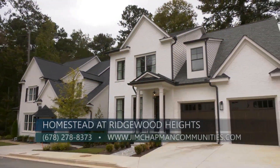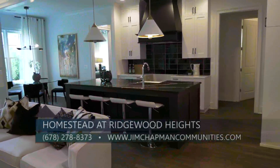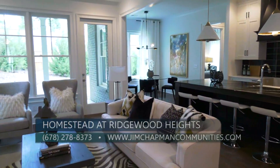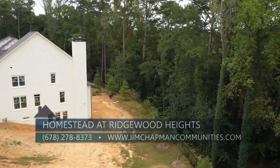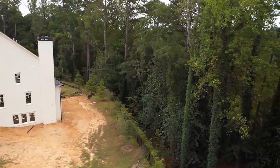We are only building 12 of these homes, so this is a limited opportunity here at the Homestead at Ridgewood Heights. We have three professionally decorated models that are move-in ready now. Many of the homes border a woodlands area, and the HOA includes seasonal plantings plus all lawn maintenance for year-round ease and beauty.